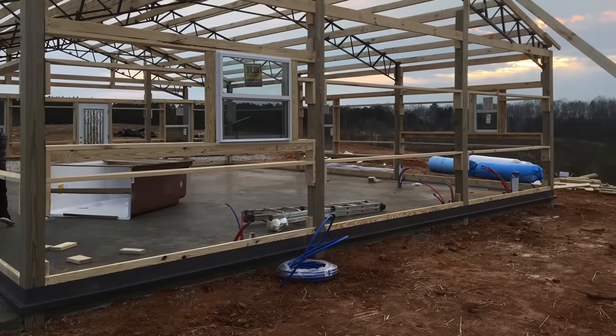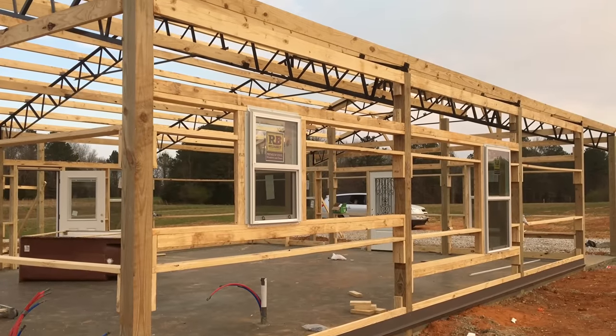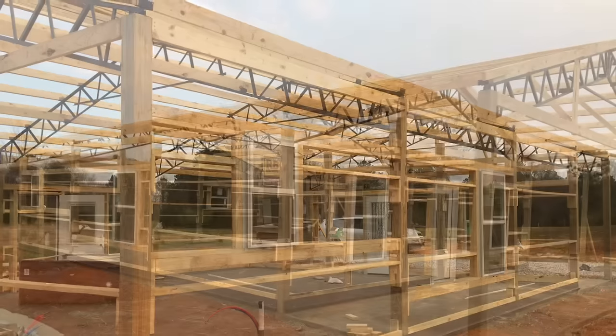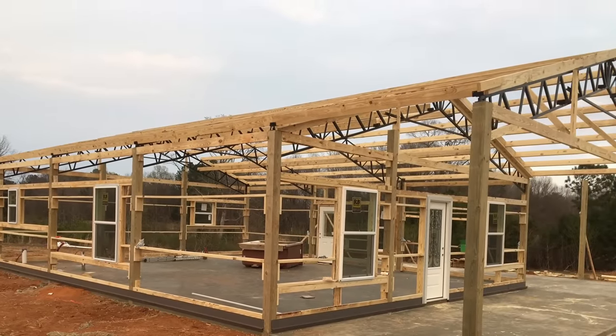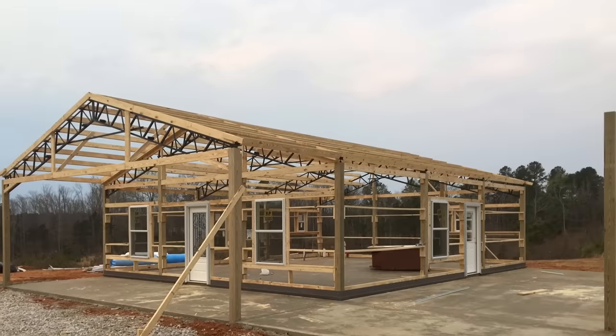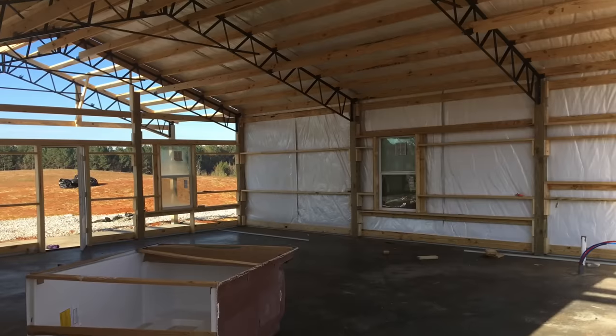We did contract out the building. They had a crew of three, and a couple of days four guys, and they had this thing built from start to finish in six days. We also contracted out the dirt work and the driveway.